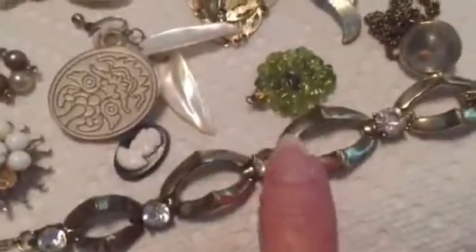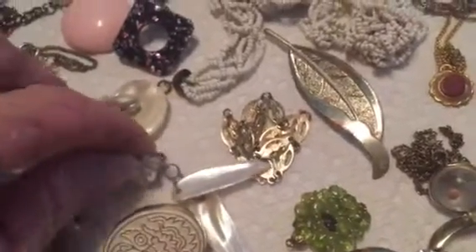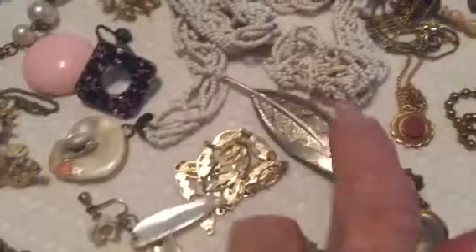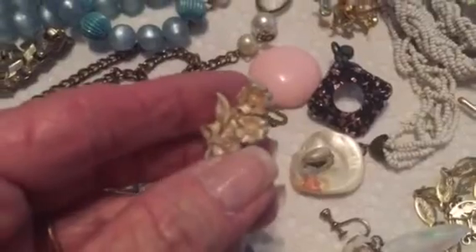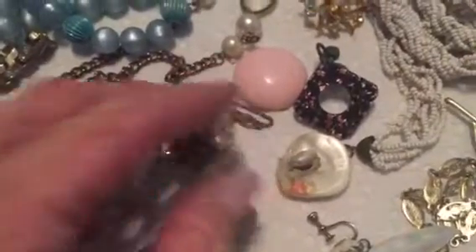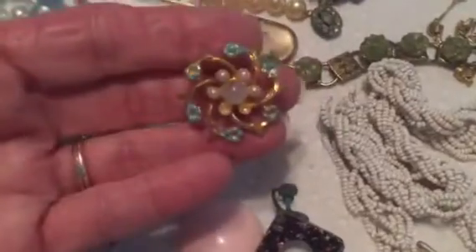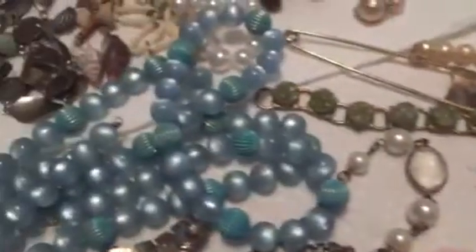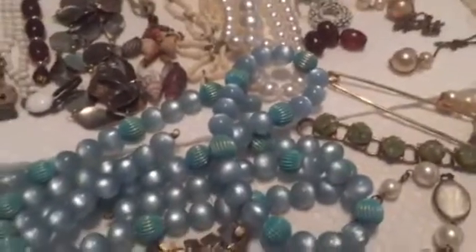Here are some little cameos, a cute little earring, some different kinds of chains, and a brooch. This is one of those celluloid earrings with the little plastic clip. Lots of pretties — I can't get the rest of it in.